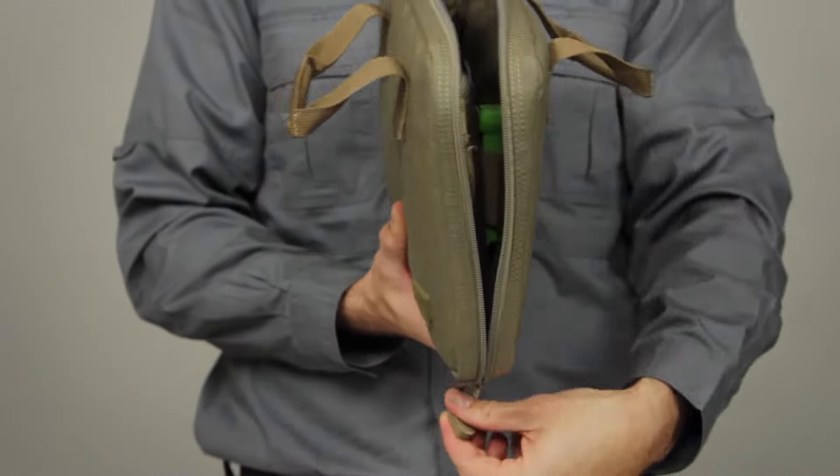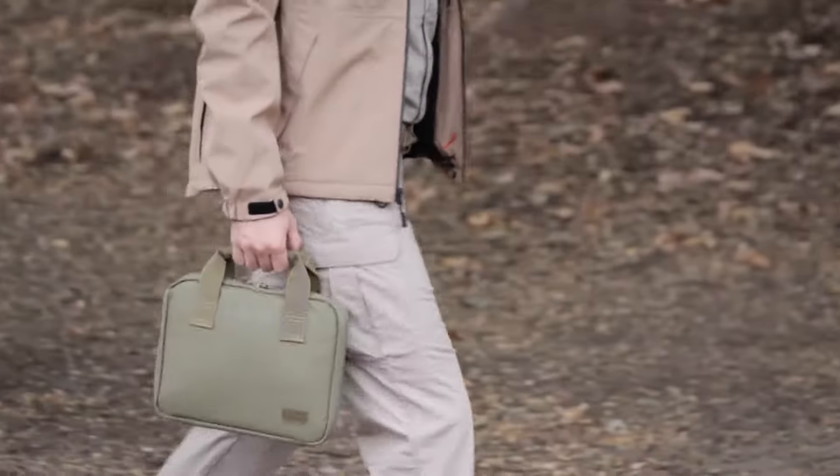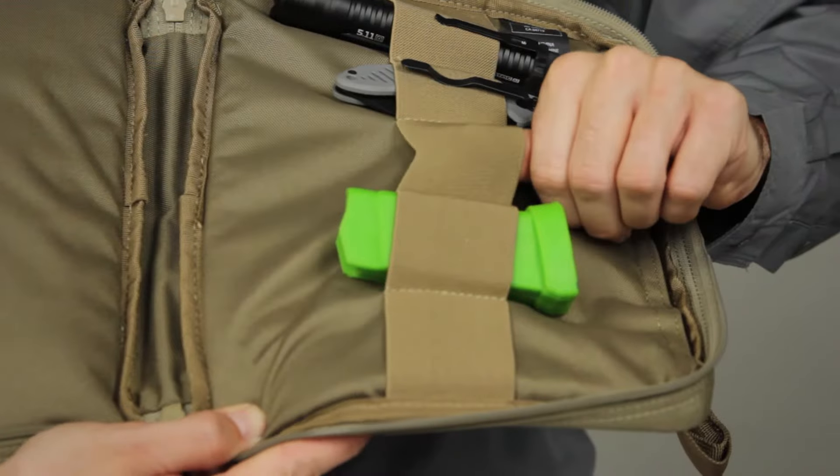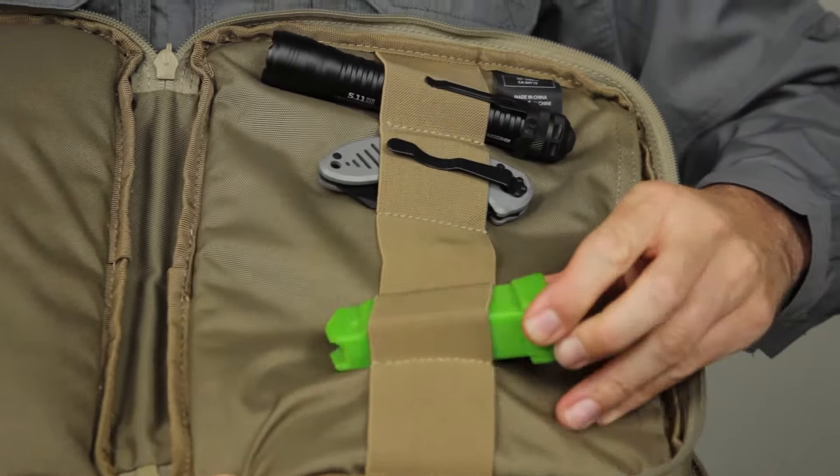This case was constructed with a wraparound zipper and comes in a lay-flat design for instant access to an insulated pistol compartment. The heavy-duty elastic straps can hold your magazines or accessories.